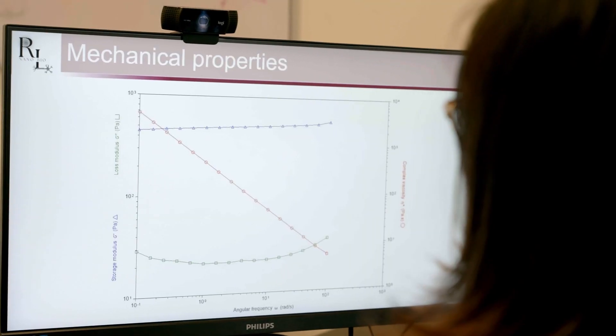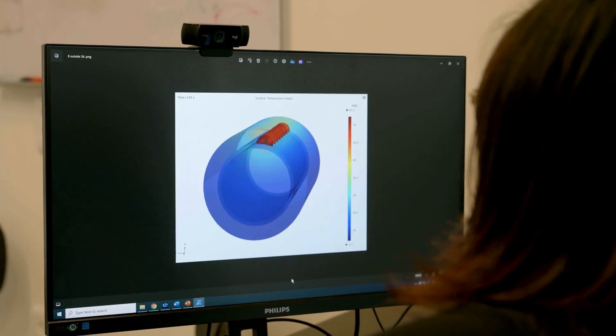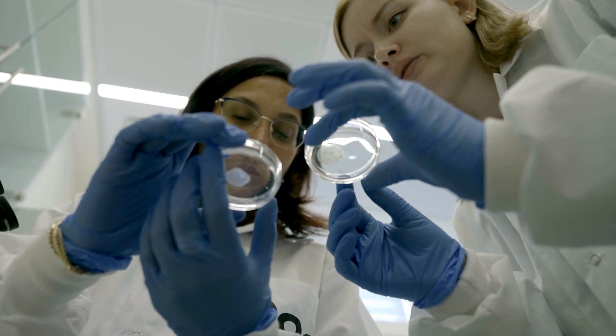One of the major challenges in bioelectronic medicine is the need to implant hardware into the body — electrodes that are sometimes attached to the organ or surrounding nerves. This is why we are trying to create the same type of stimulation but with a minimally invasive approach, placing only nanomaterials or nanocomposites in the targeted area and using external signals to eliminate the need to implant any hardware.